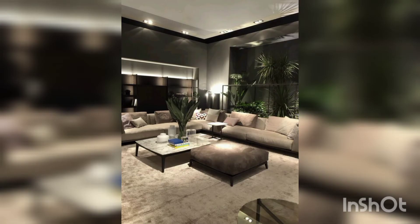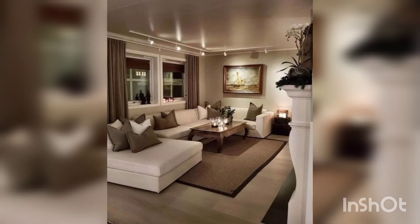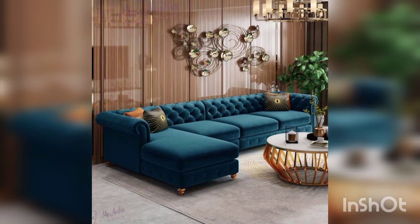Skin color sofa giving a cool effect with green plants. Off-white sofa with brown cushions. In this picture, beautiful blue color settings and a round table.